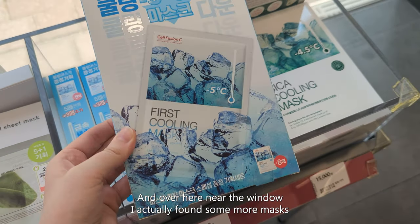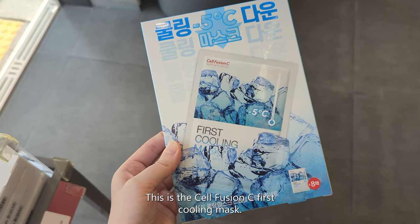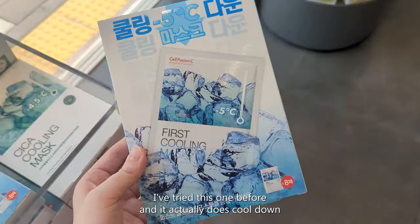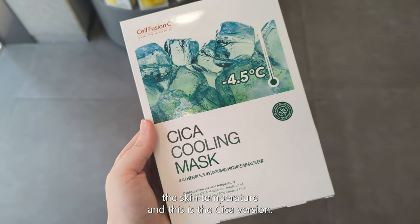Over here near the window I actually found some more masks before I was leaving. This is the Cell Fusion C First Cooling Mask — I've tried this one before and it actually does cool down the skin temperature. And this is the seeker version.